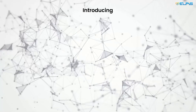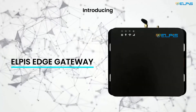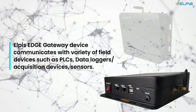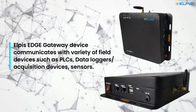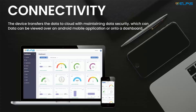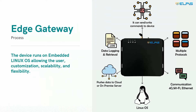Alpus has developed an innovative industrial gateway which is a compact and reliable edge device. The device enables either Wi-Fi or 4G network to communicate data with cloud applications. Data can be viewed over an Android mobile application or on a desktop dashboard. The device runs on embedded Linux OS, allowing the user customization, scalability, and flexibility.